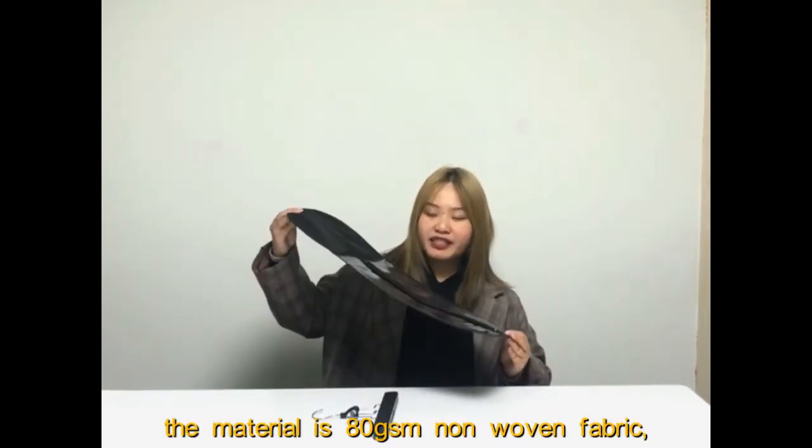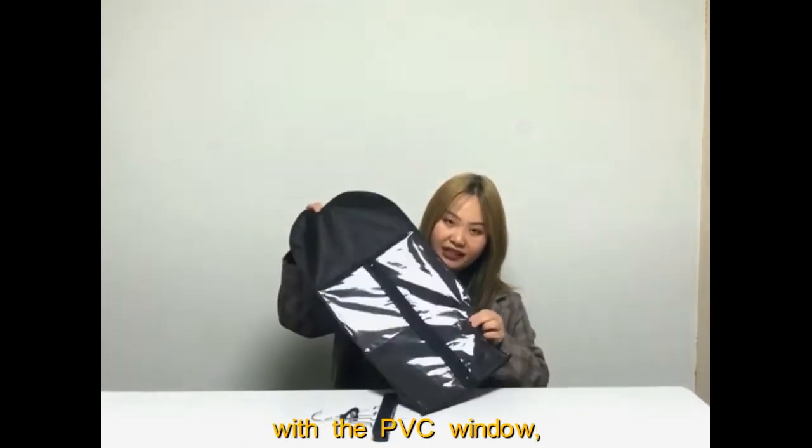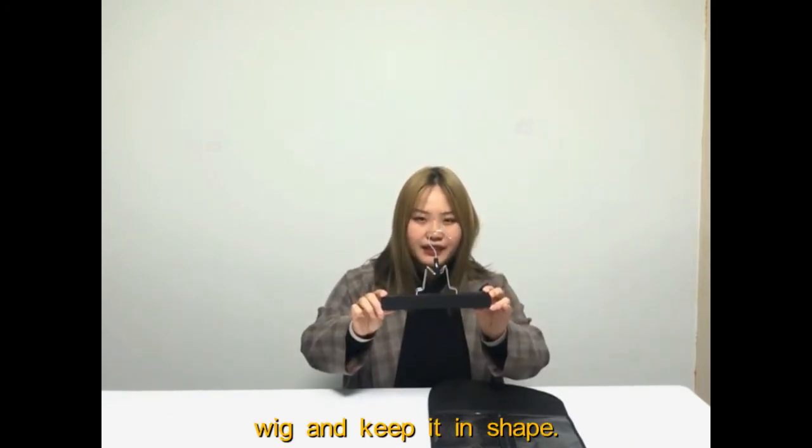As you can see, the material is ADGSM non-woven fabric with a PVC window. We also include a wooden hanger, which can help you clip your wigs and keep them in shape.